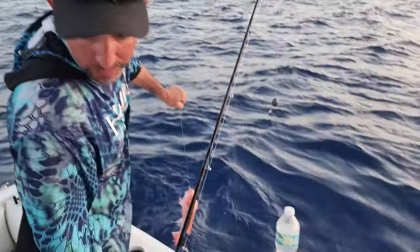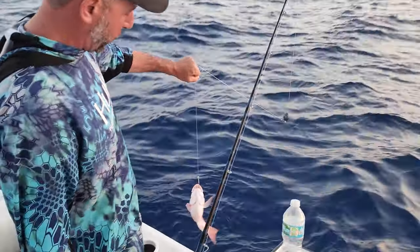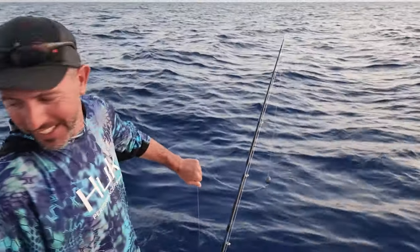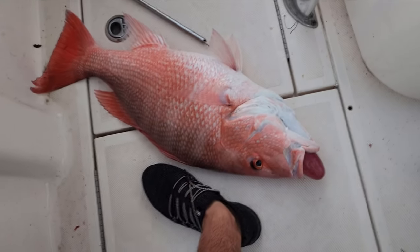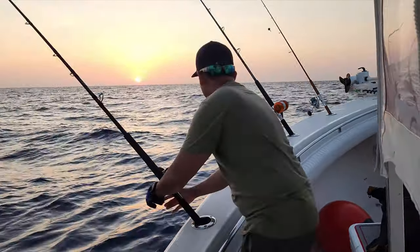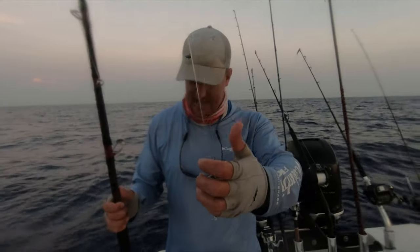Little guy. This was my bait. Oh, we got another one. Little one. That's right. That's a little guy. Yes it is. Can we talk about what just happened? No.